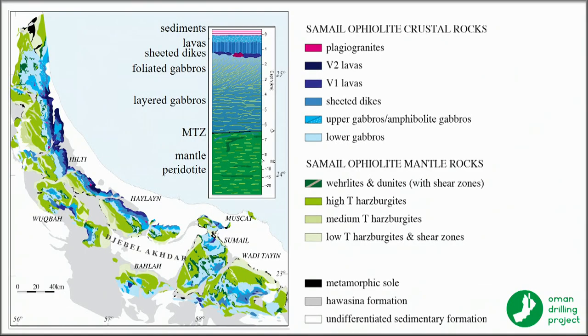The coast of the Gulf of Oman, stretching up towards the Straits of Hormuz, is underlain by the world's largest block of oceanic crust and upper mantle thrust onto a continental margin, and it has been very well studied.